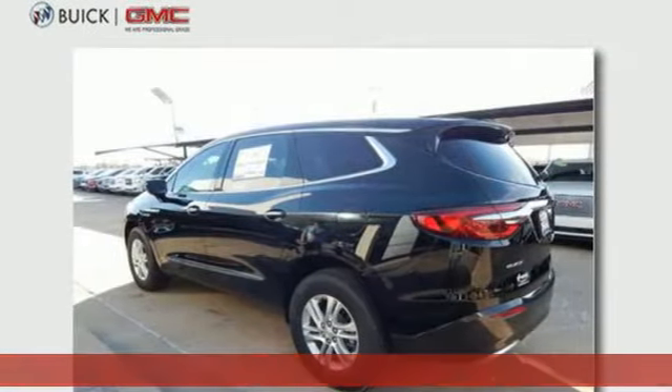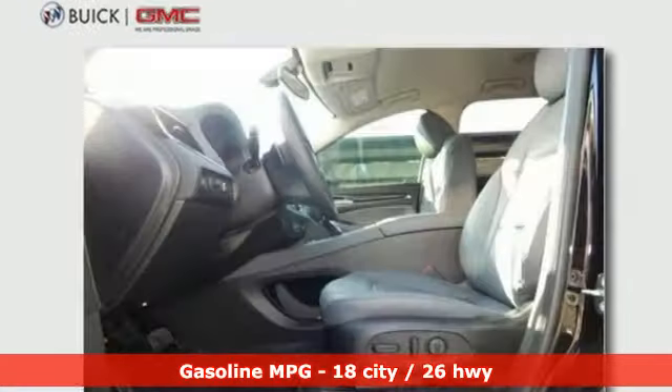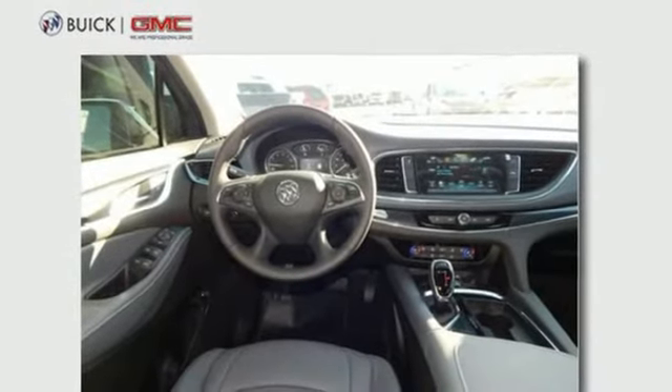You'll look forward to every drive with features like these: voice activation, doors and push-button start proximity key, front heated leather bucket seats, driver and passenger front and seat-mounted airbags, OnStar 4G LTE Wi-Fi hotspot, and heated steering wheel.